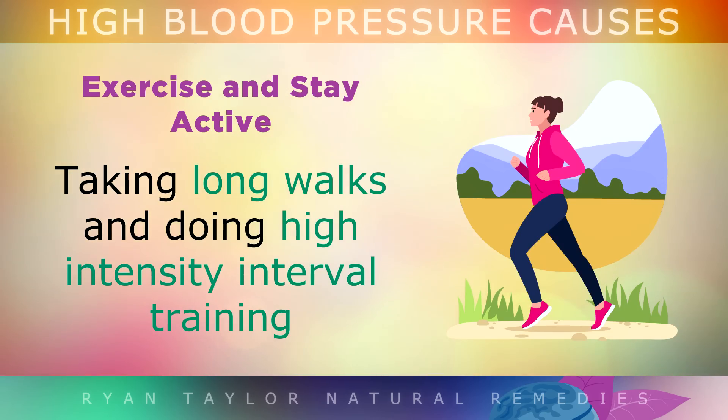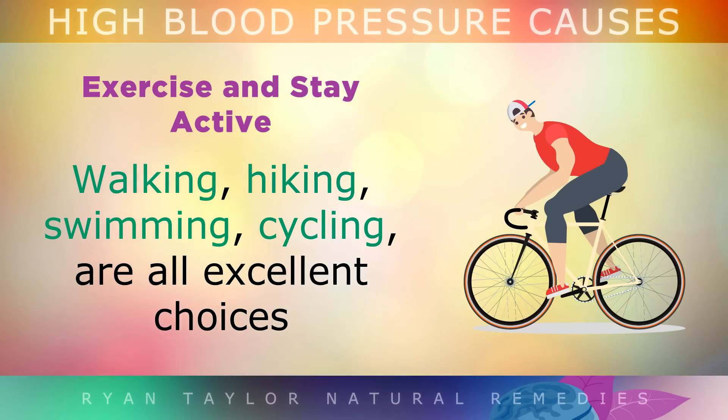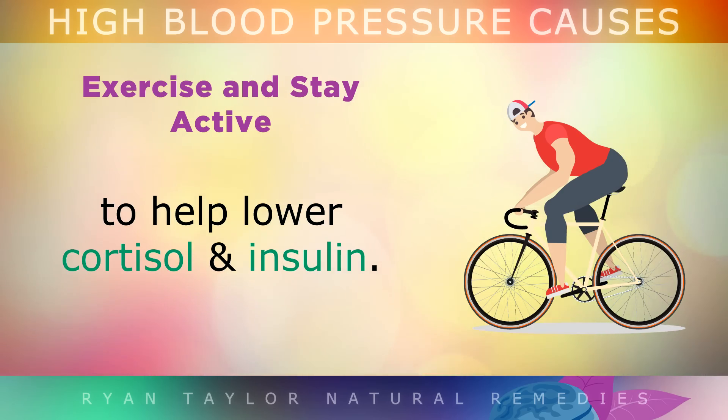Exercise: Taking long walks and doing high-intensity interval training can strengthen your heart and boost circulation. Walking, hiking, swimming, cycling, or physical work are all excellent choices to help lower cortisol and insulin.